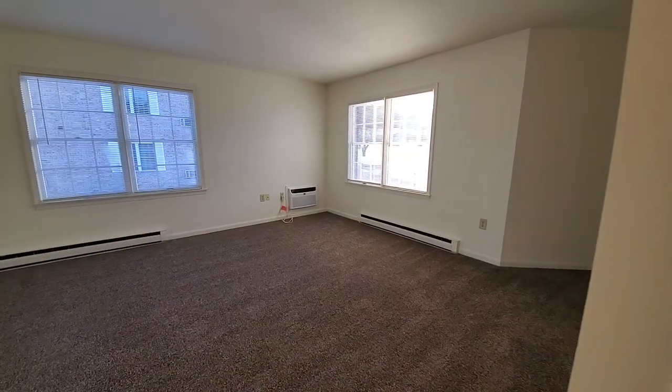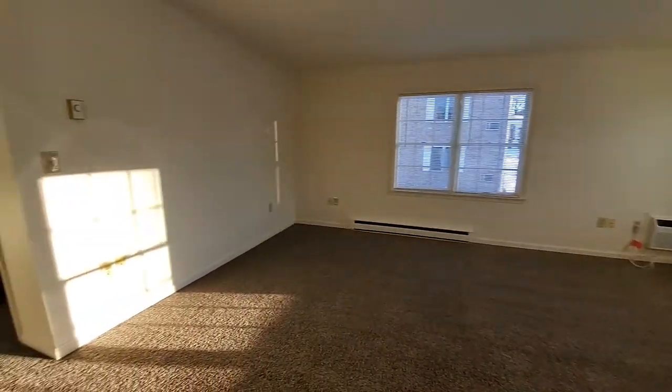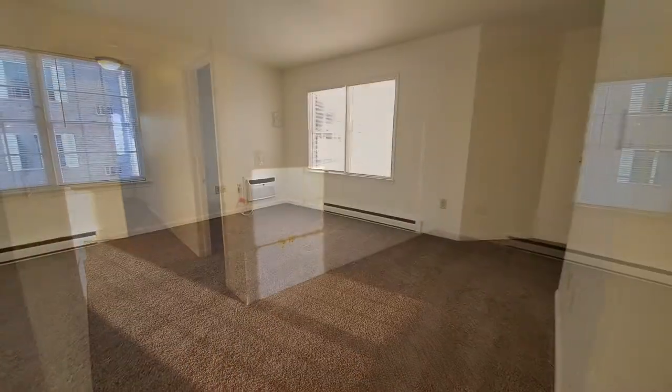And here's another view of the living room. This space is roughly 280 square feet. And look at that beautiful afternoon light coming through here.